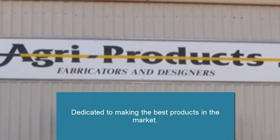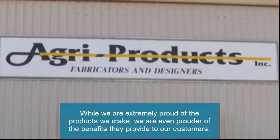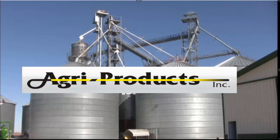Hello and welcome to Agri-Products Incorporated. With more than 28 years of design and fabrication of products in the agricultural market, our model is efficiency in agriculture. While we are extremely proud of the products we make, we are even prouder of the benefits they provide to our customers.